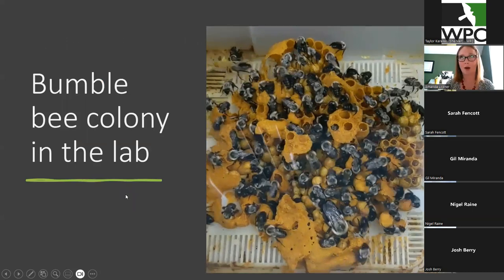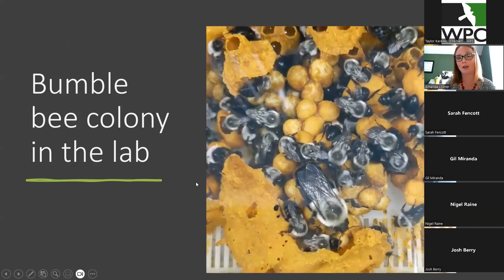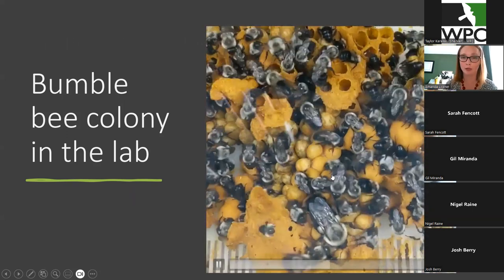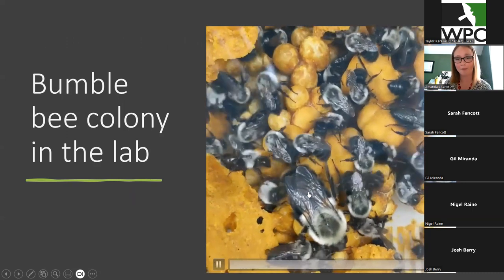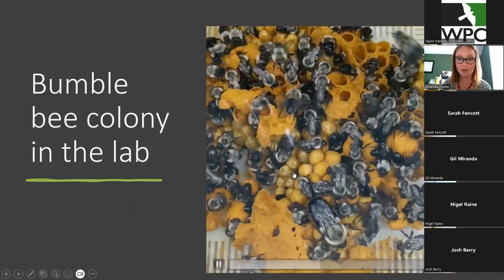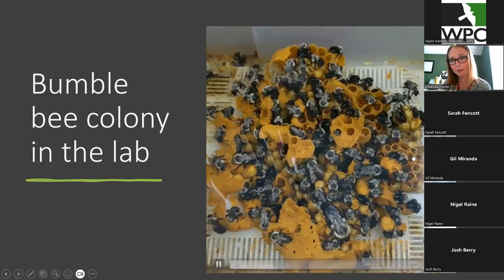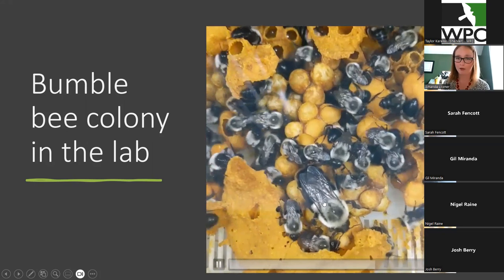You will probably never see this in real life. This is a lab colony of the common eastern bumblebee. What you see here would normally be underground, so unless you dug up the nest or were unfortunate enough to step on one, you would not see this normally. This big gal right here is the queen. All these covered little round-shaped things are the eggs and larvae that are developing. And any of these open little pots are nectar pots where they're keeping the nectar to eat.